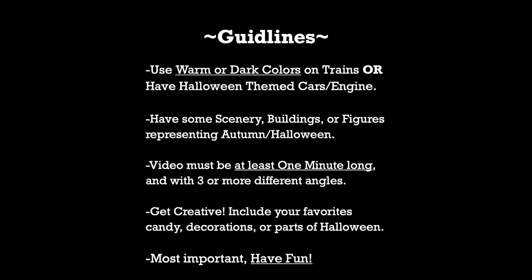Let's take a look at the guidelines. The first guideline is to use warm or dark colors on your trains, or to have Halloween-themed cars and engines. Now when I say to use warmer colors, I don't exactly mean you have to have Halloween-based things. You can have anything that's really black, orange, red, shades of green — stuff like New Haven, Great Northern, BNSF.